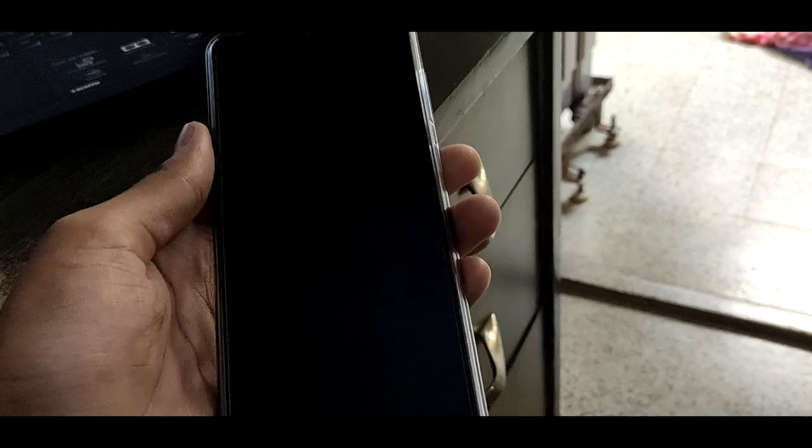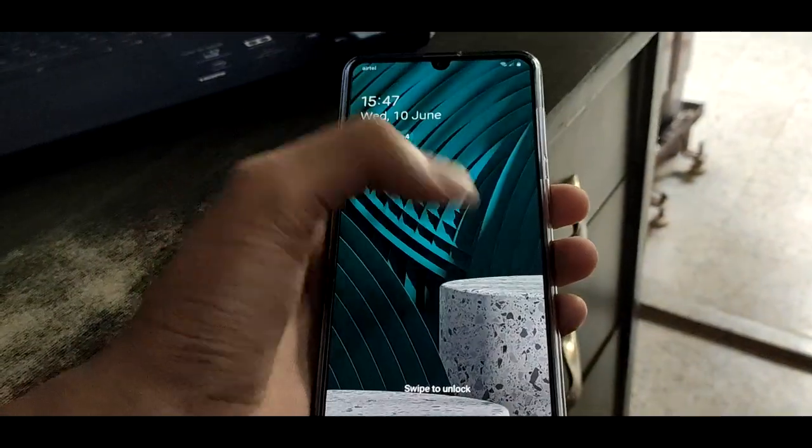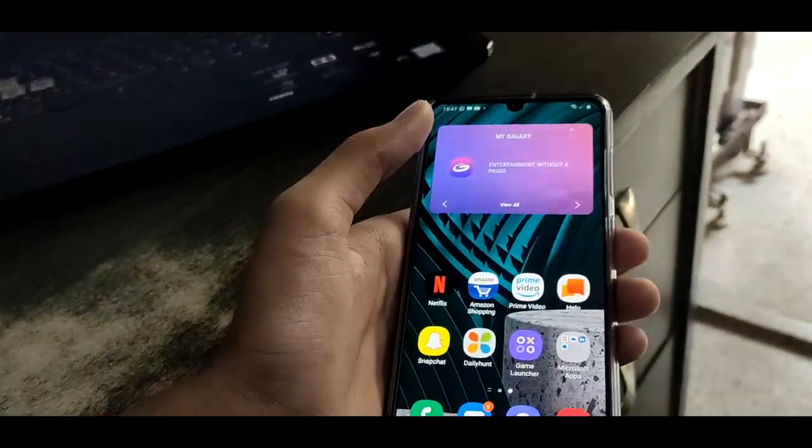Three important features: awesome display, awesome camera and awesome battery life. The awesome display — they have 16.21cm of Infinity-U AMOLED display.